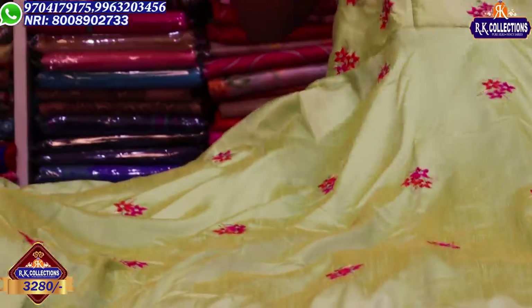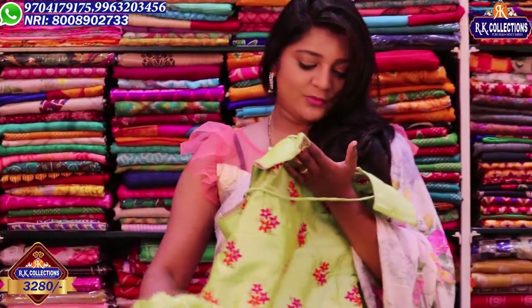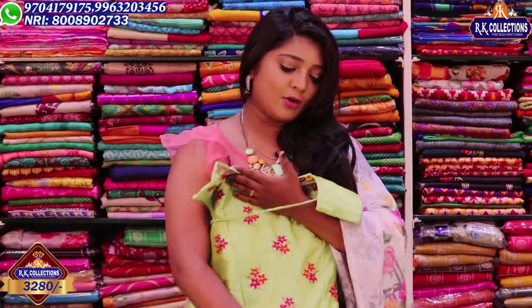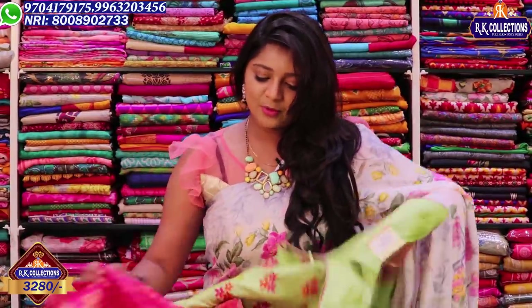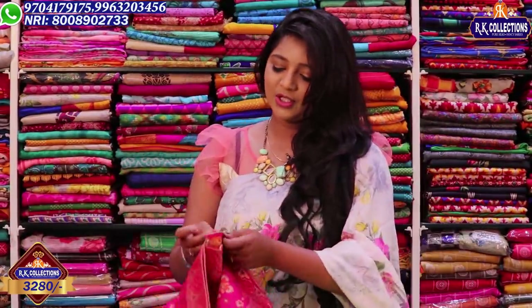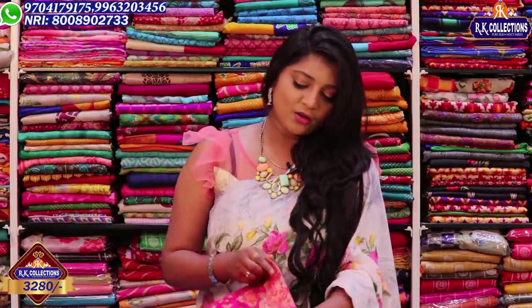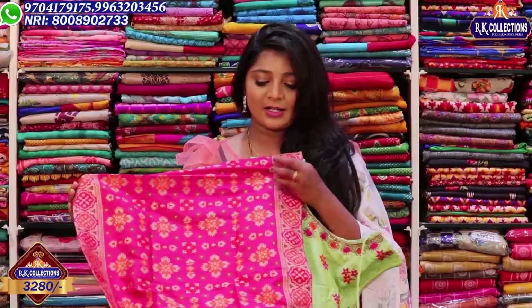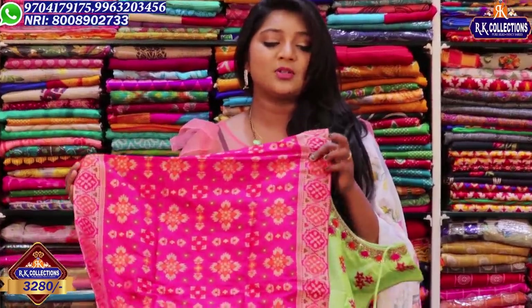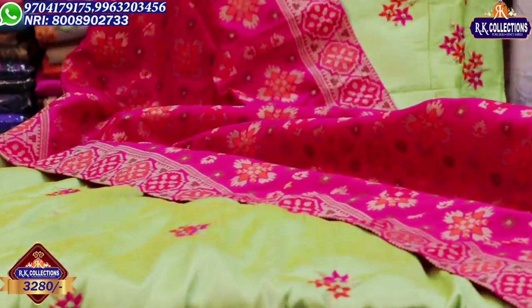If you have a guest event, it will look long and beautiful. We have a self-color combination with this dress. The price is Rs. 3,280. The contrast is a pink color combination. This combination is a little rich, costing Rs. 3,280. With a pink color combination in this concept, it will be the same style and size — very grand in this collection.